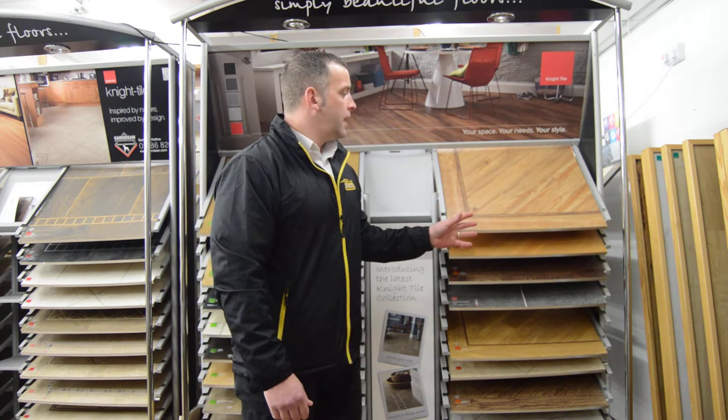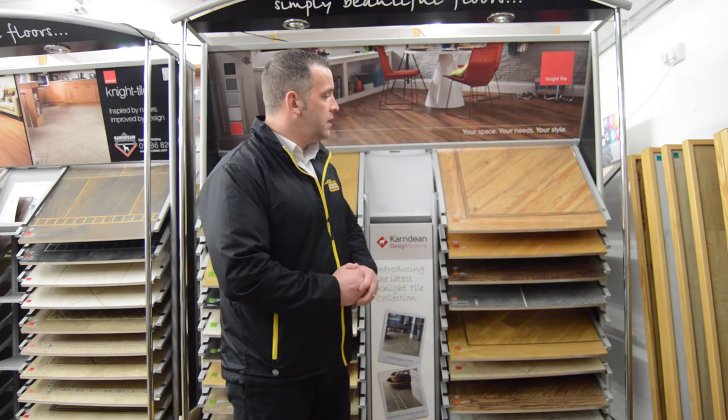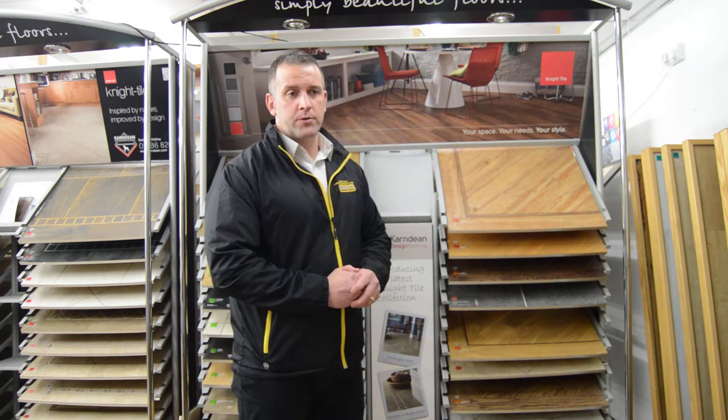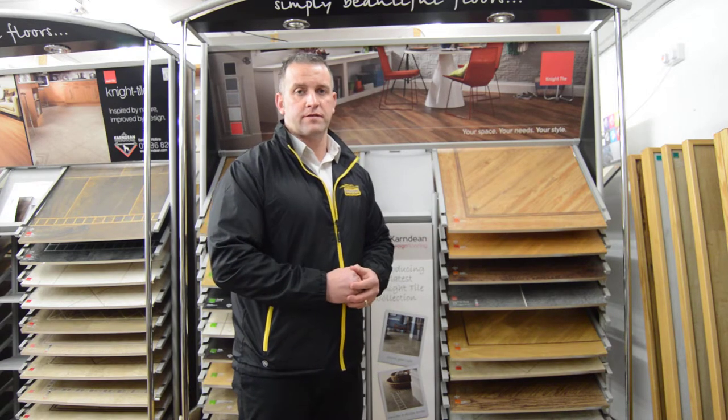It's 100% waterproof, fantastic for any room in the house — literally any room in the house. It's really popular because of its durability, and looked after properly, an LVT floor will last you a lifetime.